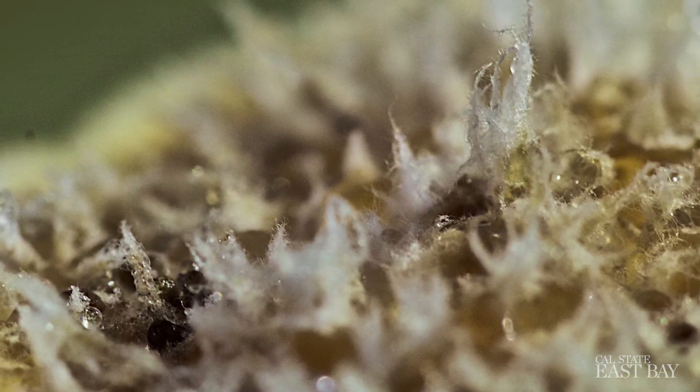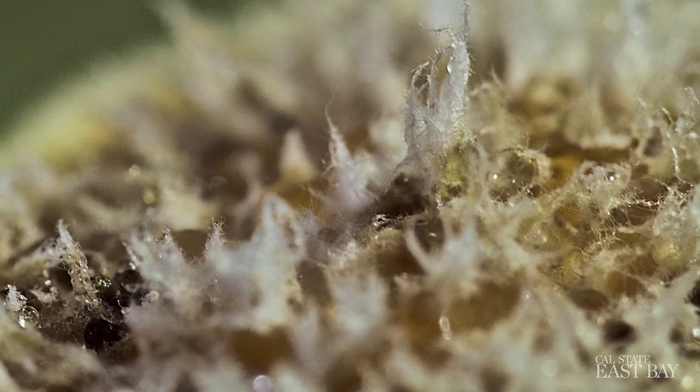A lot of studies have shown that these endophytes play roles in things like drought tolerance, resistance to various pathogens — so other fungi or bacteria. If we are going to conserve those plants and understand their biology and how to go about conserving them, we need to know about the fungi living inside of them.